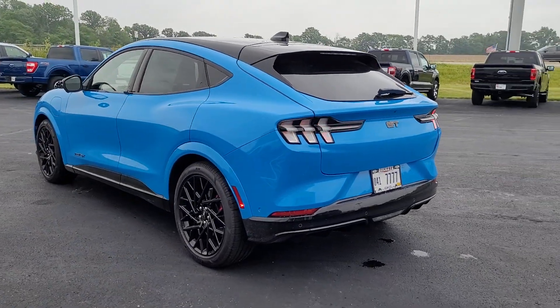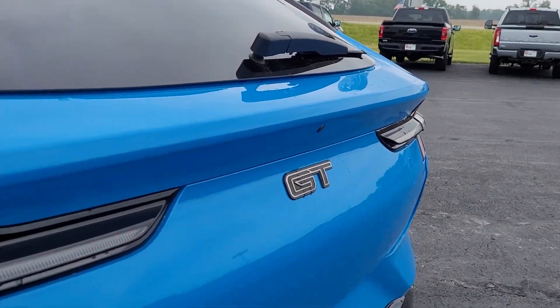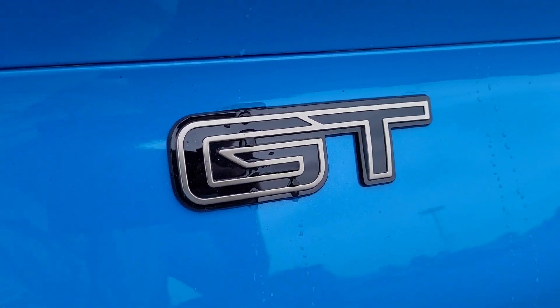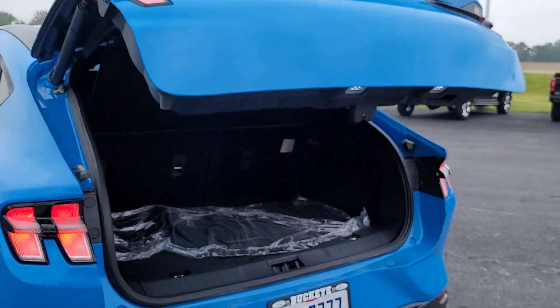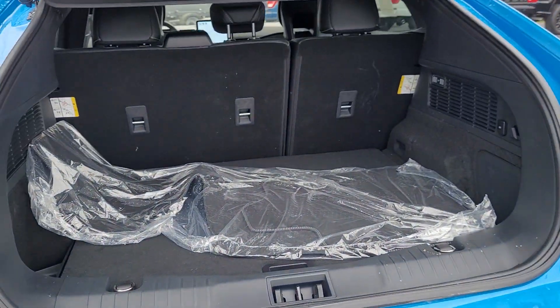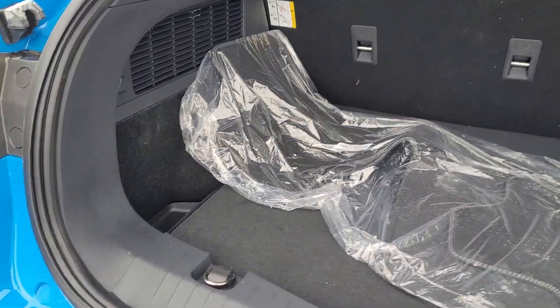The following are some of this vehicle's highlighted options: heated steering wheel, Apple CarPlay and/or Android Auto, keyless entry, navigation system, satellite radio, heated mirrors, premium sound system, power liftgate, power passenger seat, steering wheel audio controls.